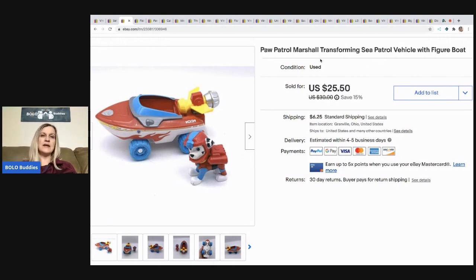What I do is start my items on eBay and cross-post them using an extension called List Perfectly to Mercari and Poshmark. eBay is my number one selling platform, but I also do very well on Mercari and Poshmark. If you're interested in trying List Perfectly, I have a link to a demo video in the description, and you can get 30% off your first month with referral coupon code BOLO BUDDIES — all one word.